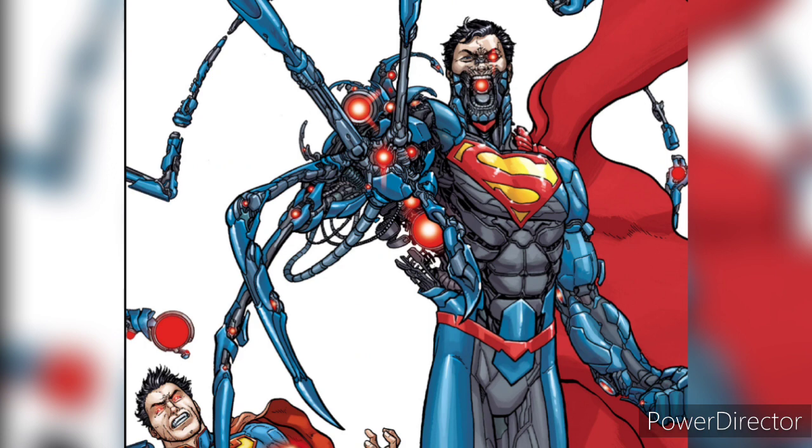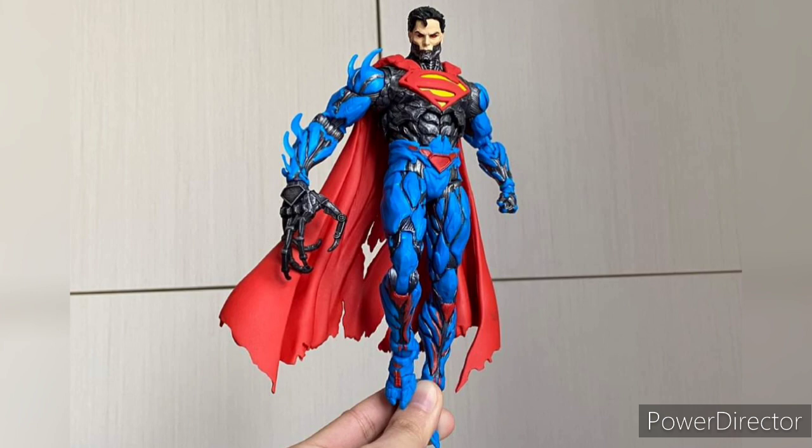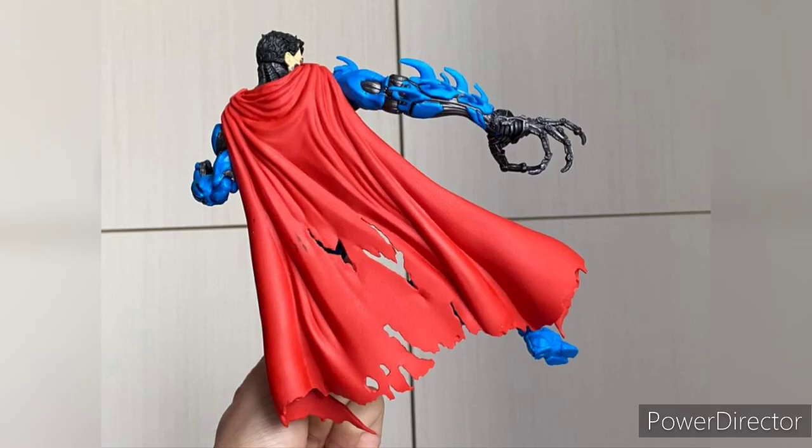The Cyborg Superman I know traditionally is from the comics and also from the animated movie in the Reign of Superman, but this is a different version of Cyborg Superman. It's also meant to be a two-pack, so my prediction is we're going to get a New 52 Superman, because it wouldn't make sense to just put a random Superman with the New 52 Cyborg Superman. Let me know in the comments what you guys think — he looks cool, and although he's not the traditional one, I'm a bit confused since they only show pictures of Cyborg Superman.